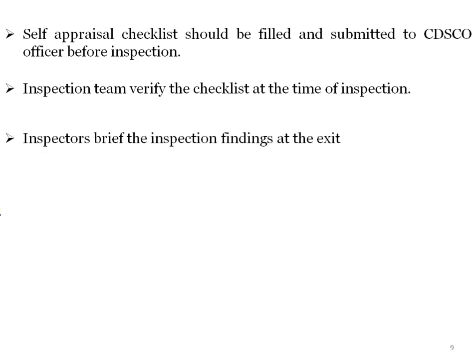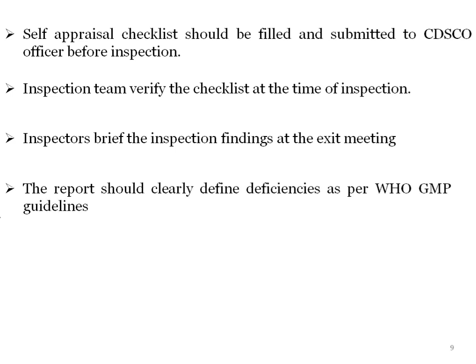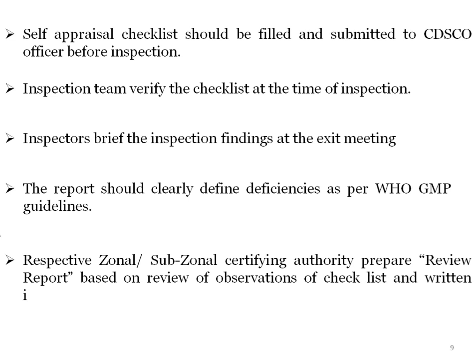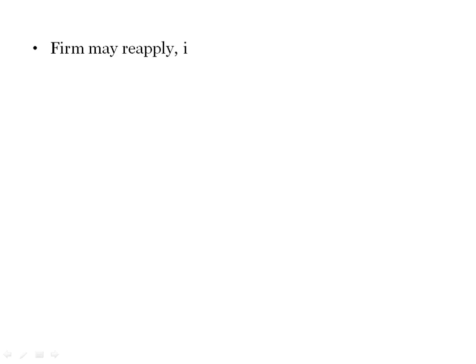The inspector briefs the inspection findings at exit meetings, and the report should clearly define deficiencies as per WHO GMP guidelines. After inspection, the CDSCO officer prepares a report clearly mentioning deficiencies present in the manufacturing plant. The respective zonal or sub-zonal certifying authority then prepares a review report based on observations from the checklist and the written inspection report as per GMP guidelines. If required, the firm may reapply.